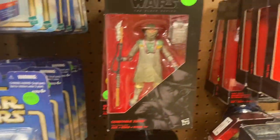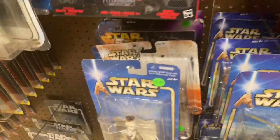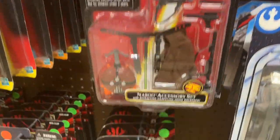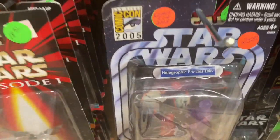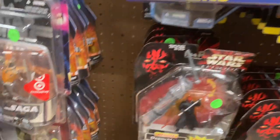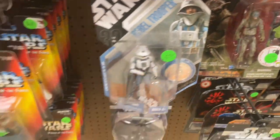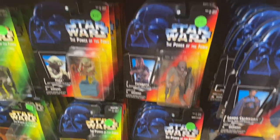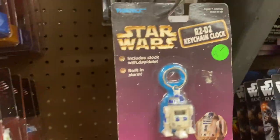Look at that — so many. You can pretty much find anything you need here. Comic-Con 2005. Target — look at that, look at that R2-D2 teaching.